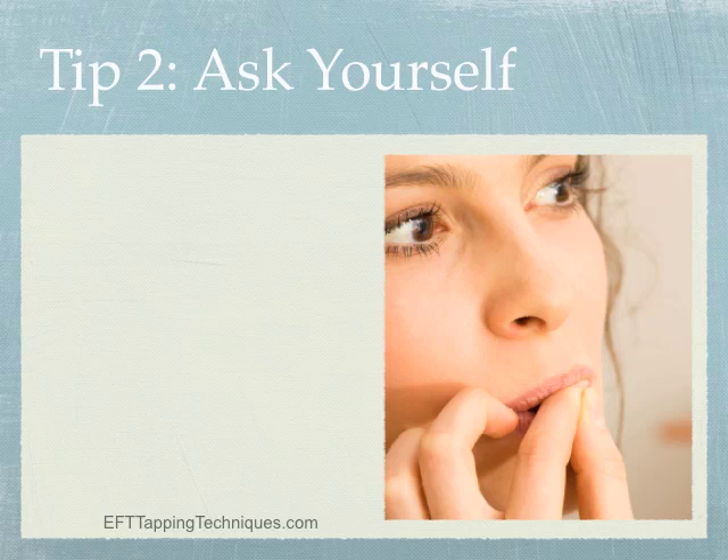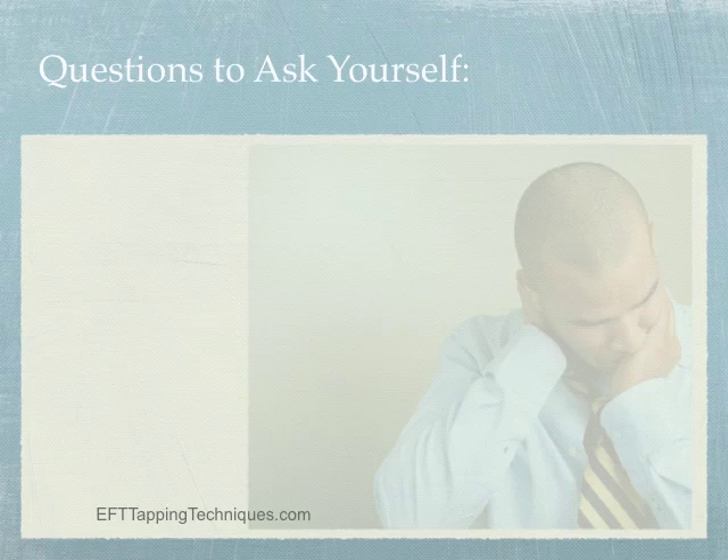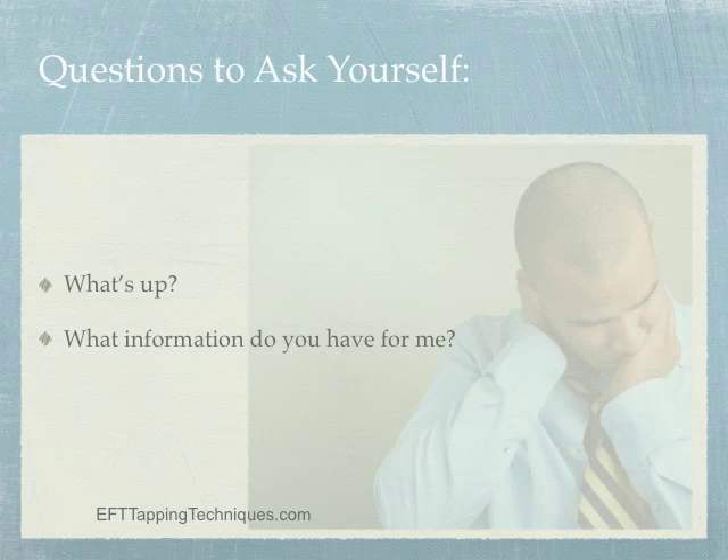Tip number two: ask yourself. Often when we want to feel better, the last thing we consider is taking time to really look inside and ask what's going on — but the payoff can be big. Get quiet, tune in, and ask inside about your issue. Questions you can ask include: 'What's up?' and 'What information do you have for me?' Listen to the answers, then use whatever comes up as your tapping phrases.